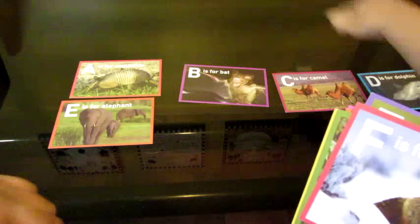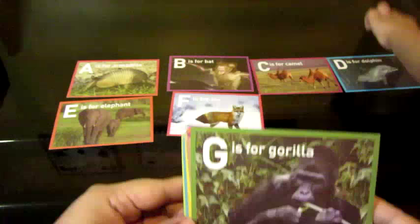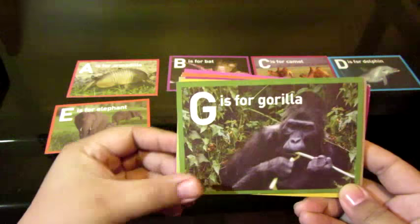Okay. F is for? Fox. Fox. Good job. G is for? — A, B, C, D, E, F. G is for? Gorilla. Gorilla. Good job. A, B, C, D, E, F, G.